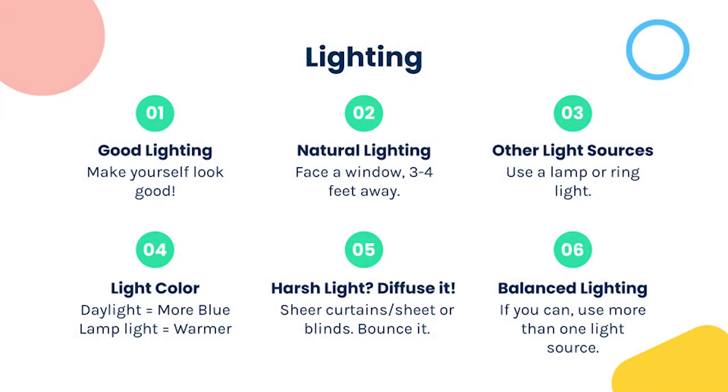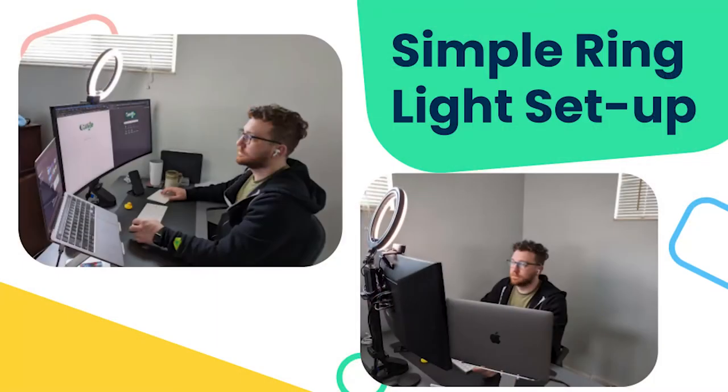Hi everyone, Nicole here, and I'm going to talk about good lighting techniques. Good lighting can make or break your video. If you're too dark, in shadow, or have a bright white light — like a window — behind you, no one will be able to see you and your camera will struggle to focus. Natural lighting is probably the easiest and best lighting source. Try to face a window and be about three to four feet away so the light is not too harsh but not too dim.